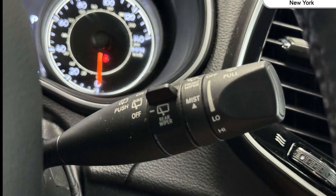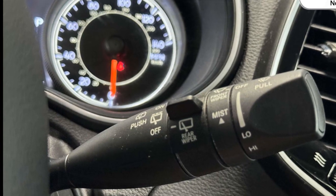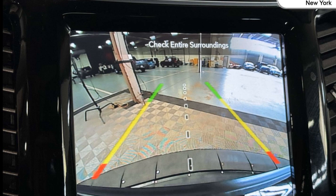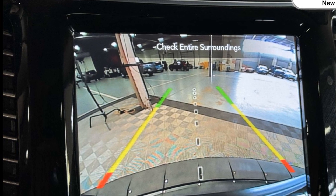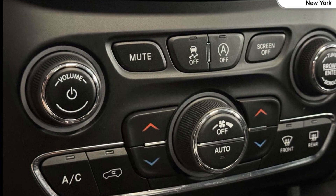Automatic parking, lane keeping assist, side view mirrors with turn signals, lane departure warning, satellite radio, premium sound system, multi-zone air conditioning, four-wheel drive, blind spot monitor.